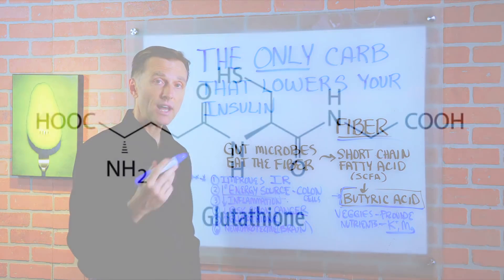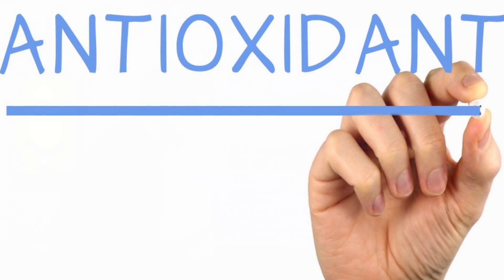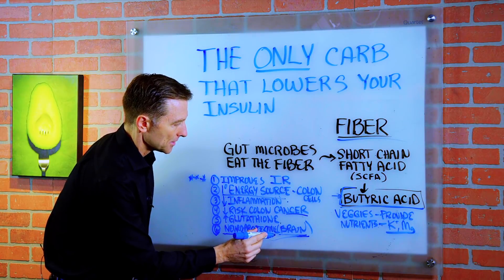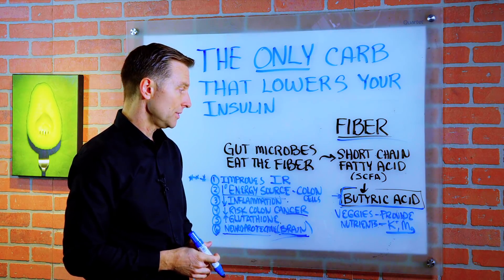Number five, it increases glutathione, which is a very potent antioxidant. Number six, it has neuroprotective properties — not just for the brain, but for all the nerves in your gut, which you have quite a few.